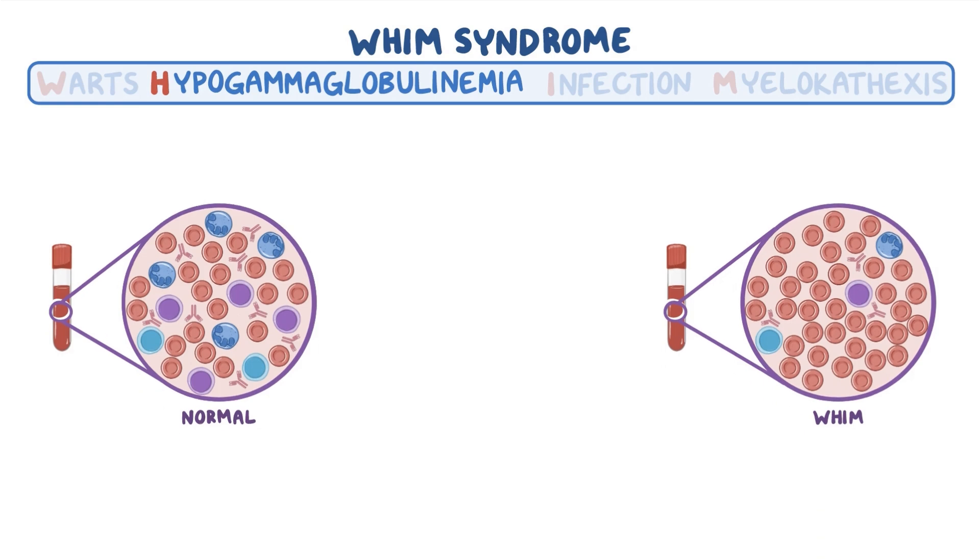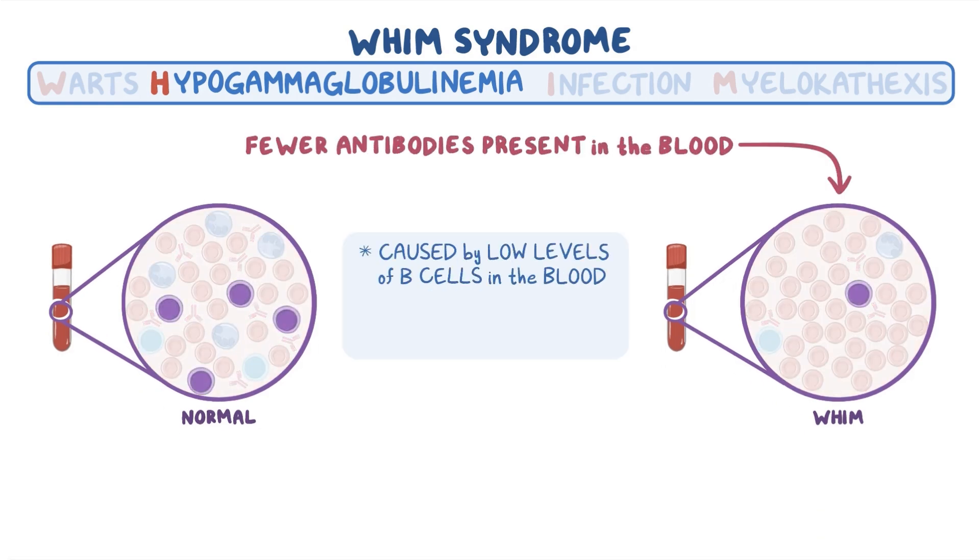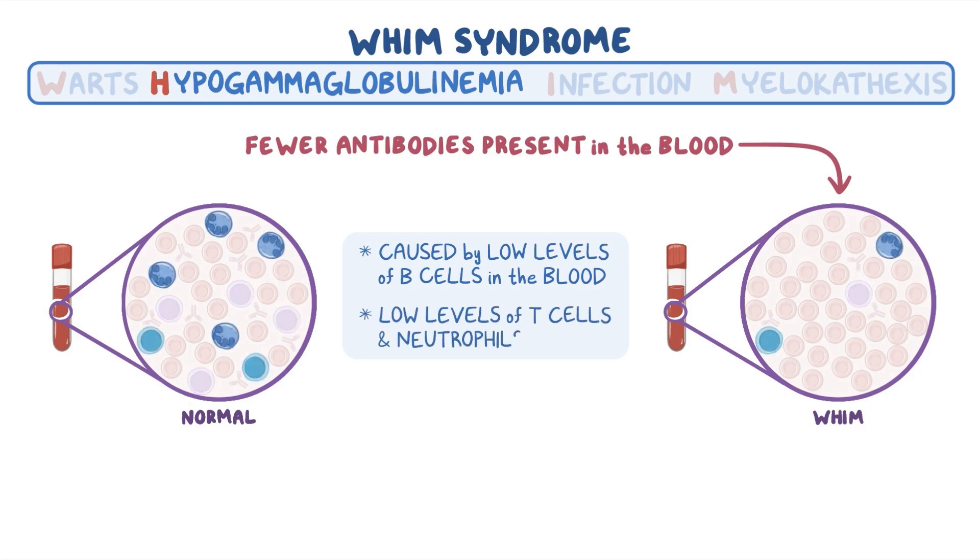Hypogammaglobulinemia means fewer antibodies are present in the blood, caused by low levels of B cells in the blood, but low levels of T cells and especially neutrophils are also seen.